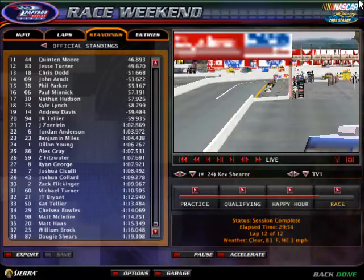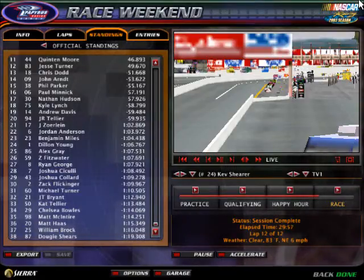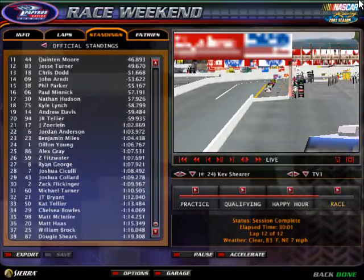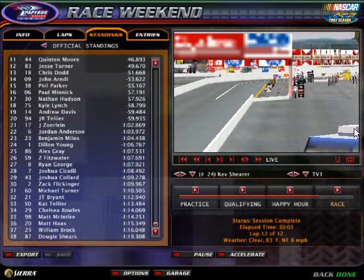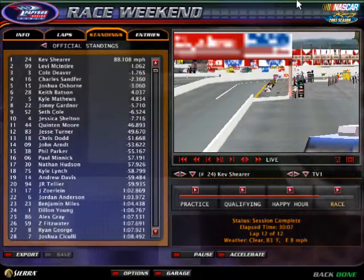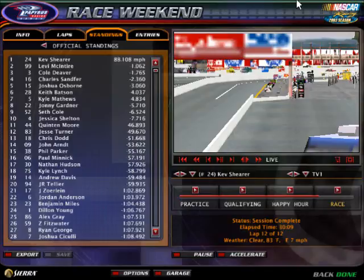30th position, running out of the top 30, will be Zach Flickinger. Rounding out the finishers here today: Michael Turner, JT Bryant, Cat Tellyer, Chelsea Bowles, Matt McIntyre, Matt Haas, William Brock, and Dougie Shears ends up in last place, unfortunately for him.